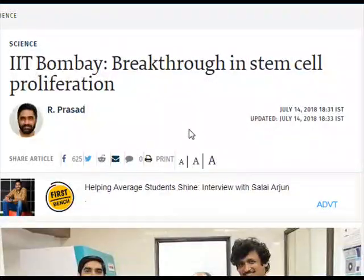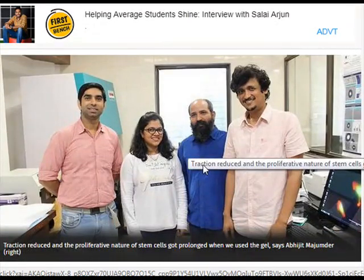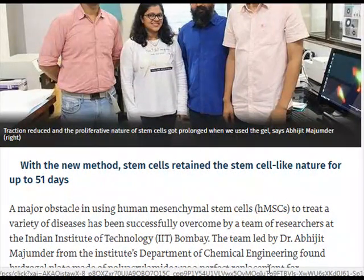IIT Bombay has achieved a breakthrough in stem cell proliferation with a new method in which stem cells retained their stem cell-like nature for up to 51 days. A major obstacle in using human mesenchymal stem cells, HMSCs, to treat a variety of diseases has been successfully overcome by a team of researchers at the Indian Institute of Technology, IIT Bombay.